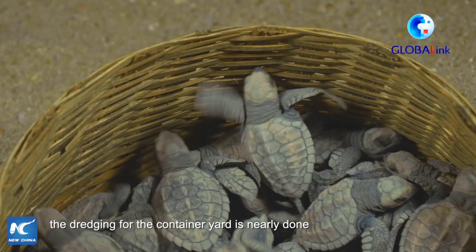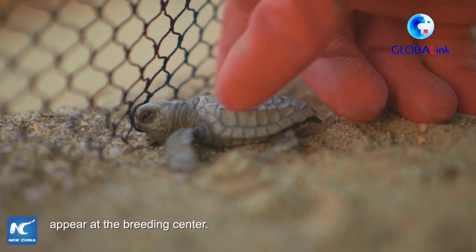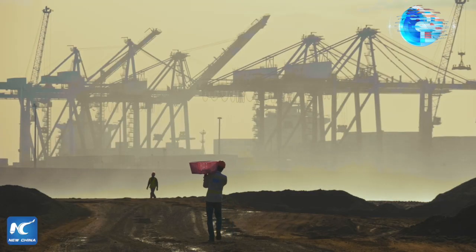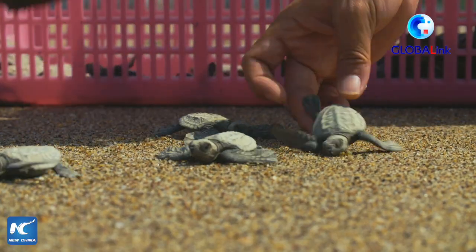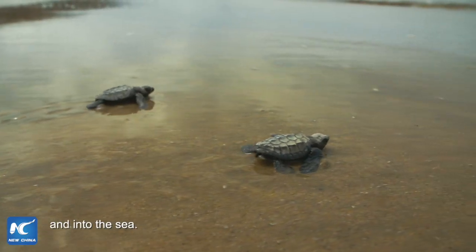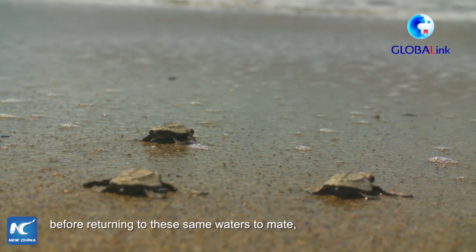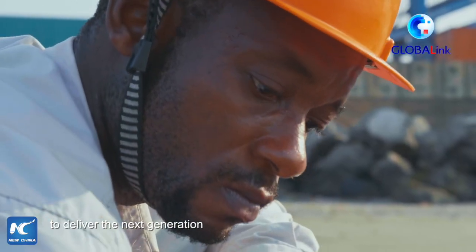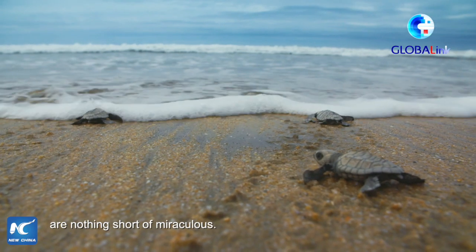Six weeks on, the dredging for the container yard is nearly done and the first baby sea turtles appear at the breeding centre. The infant turtles scamper down the sands and into the sea. They'll wander the oceans for decades before returning to these same waters to mate, and the females will clamber up the beach to deliver the next generation back into the sand. Their memory and homing skills are nothing short of miraculous.